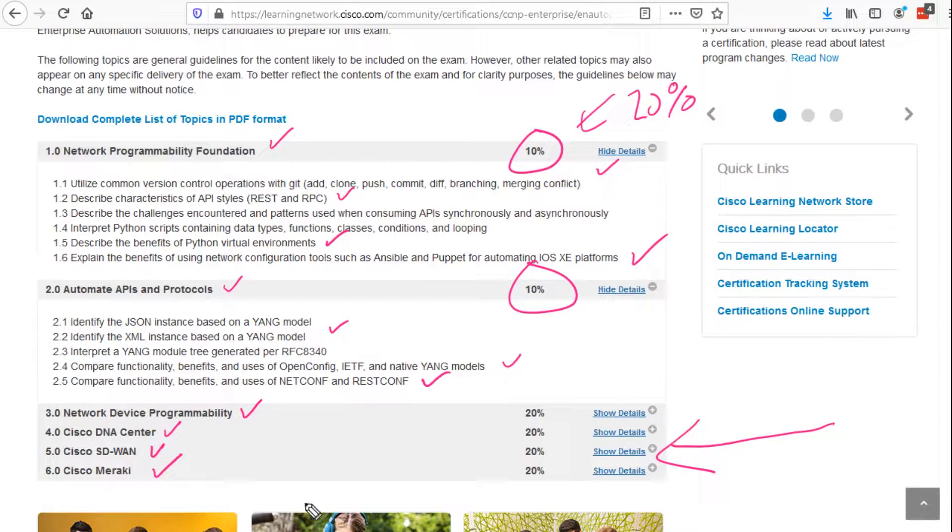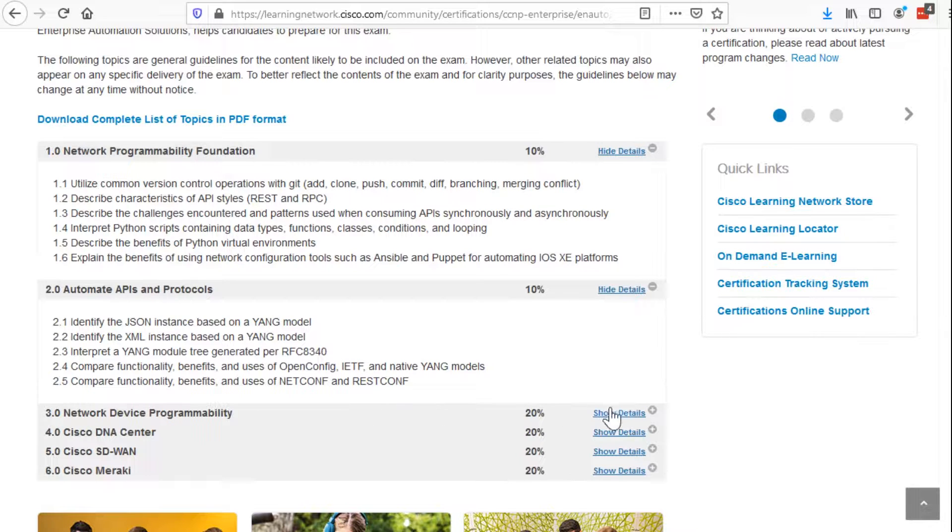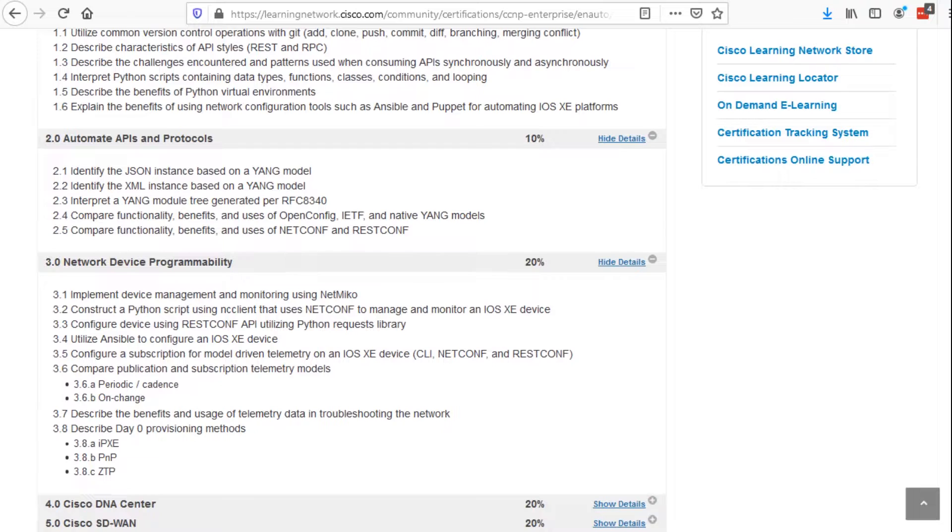This exam is all about automating the enterprise — not software development best practices. Looking at Domain 3, Network Device Programmability, we're seeing things like day-zero provisioning and configuring model-driven telemetry for IOS XE devices. They even bring up NetMiko — the first mention of NetMiko on a Cisco exam. We're using NC Client for NetConf interactions, monitoring the network for troubleshooting issues and outlier data, and doing zero-touch provisioning.